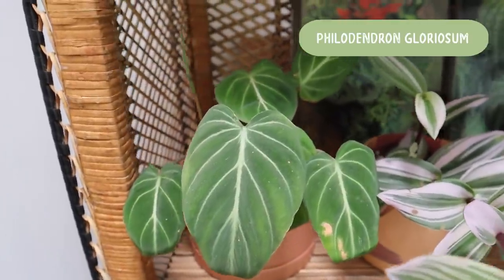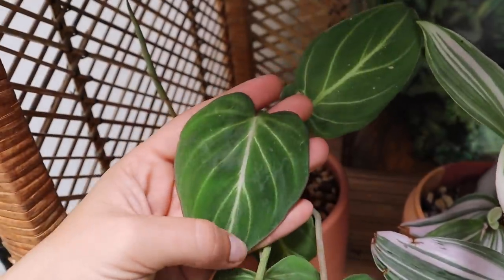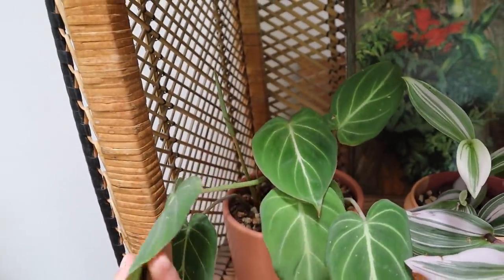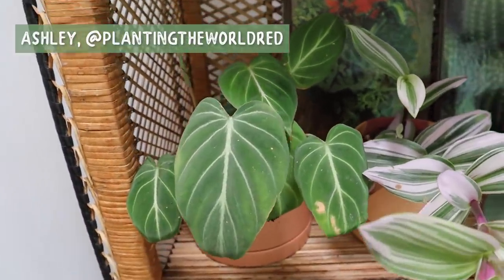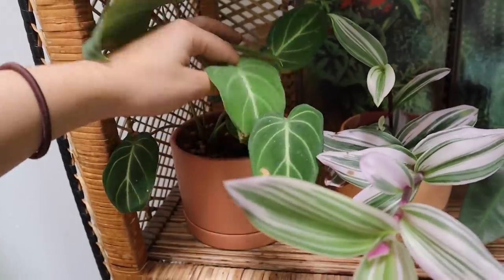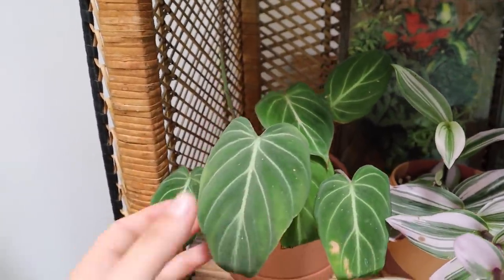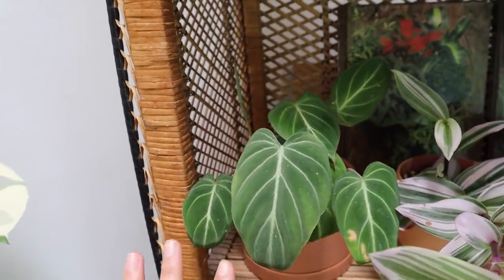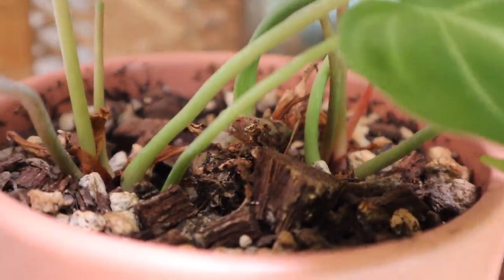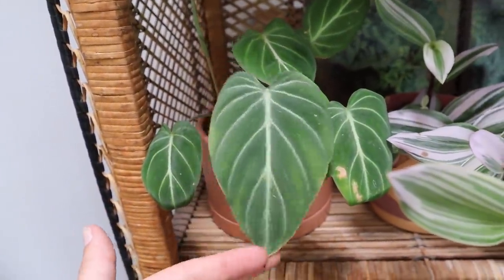This is a Philodendron gloriosum and it's very little but she's making some progress. There's a newer leaf right here and a new leaf coming in too. Half of this plant was gifted to me by Planting the World Red — we did a swap — and the other half I purchased from Tennessee Tropicals. I combined the two and honestly I don't even know which is which anymore because they've just melded together. This is a creeping plant, so it doesn't like to climb — it likes to creep — and you can see it's just starting to creep across the bottom.